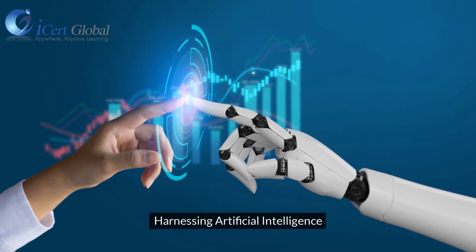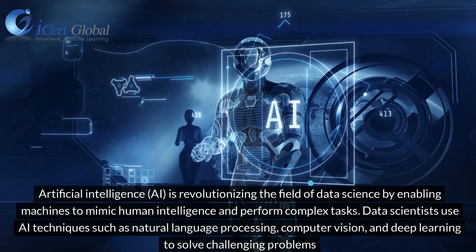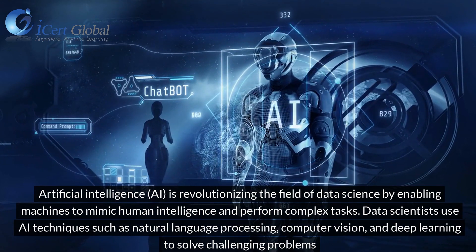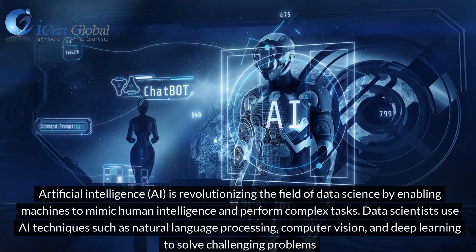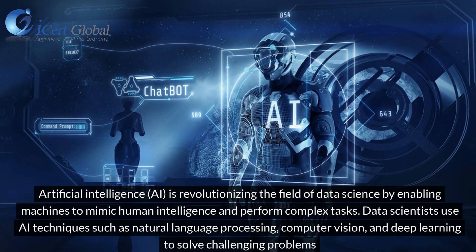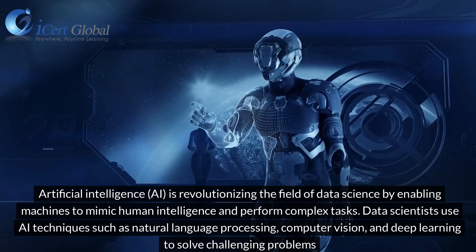Harnessing Artificial Intelligence. Artificial Intelligence (AI) is revolutionizing the field of data science by enabling machines to mimic human intelligence and perform complex tasks. Data scientists use AI techniques such as natural language processing, computer vision, and deep learning to solve challenging problems.